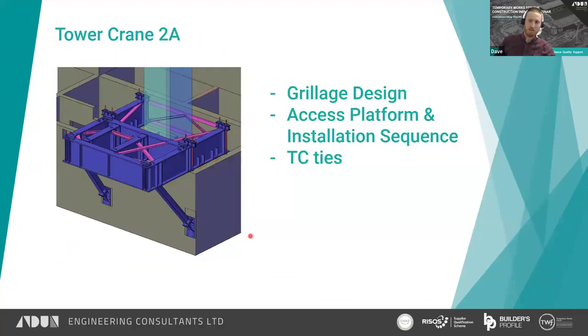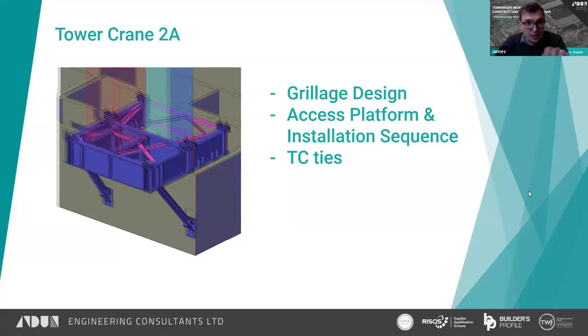That brings us to the end of the chocking frame section. Passing over to James to talk about TC2A: once the crane had been climbed to its required height, TC2's chocking frame was manoeuvred onto a grillage. James will cover the grillage design, access platform, installation sequence, and briefly touch on TC2A ties to the structure. In the image, TC2 is shown in cyan — the grillage had to be installed around it, after which the crane was lifted off, serviced, and placed back onto the grillage in the new location, shown in red.